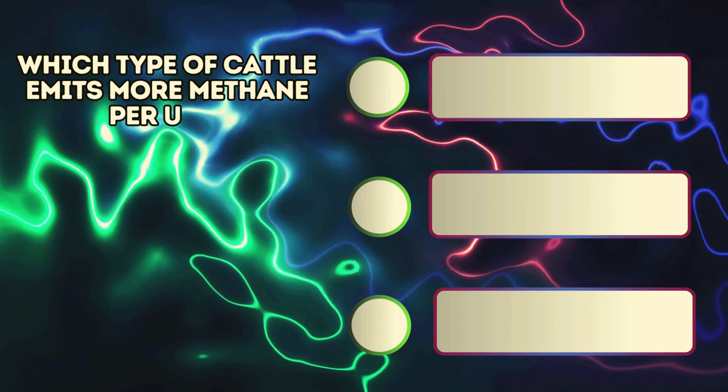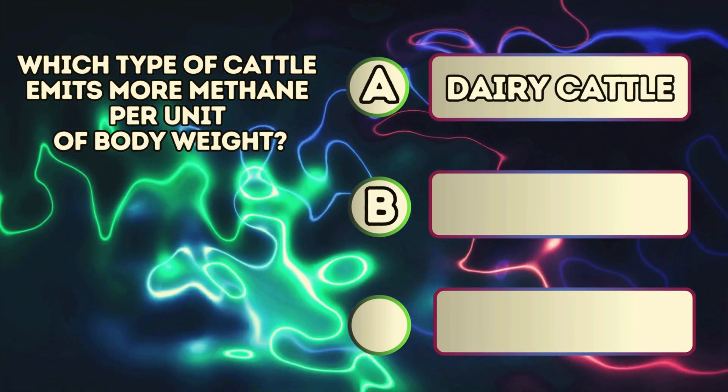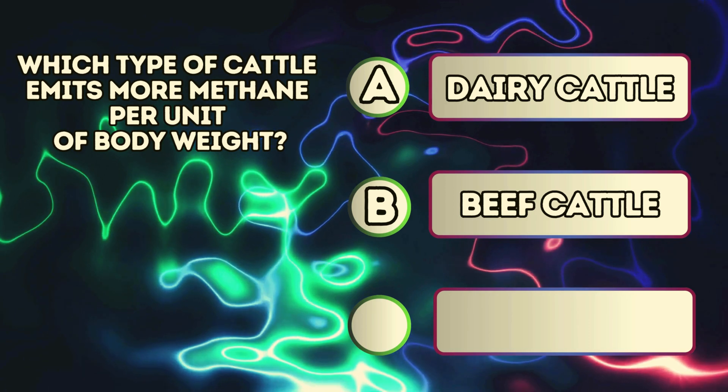Which type of cattle emits more methane per unit of body weight? A. Dairy cattle. B. Beef cattle. C. Young cattle.